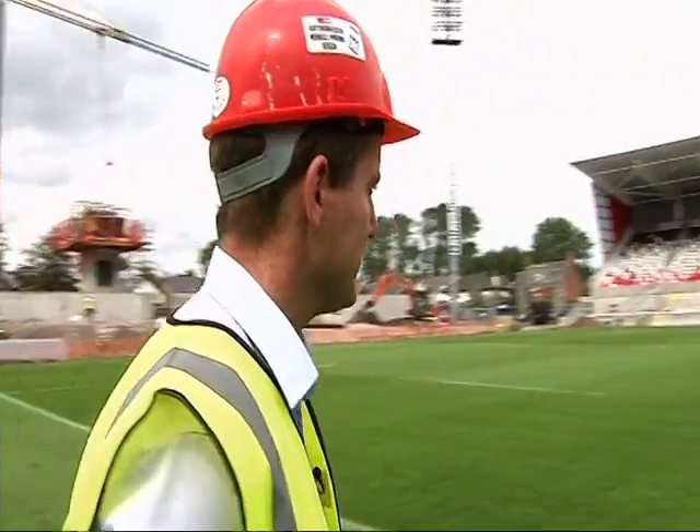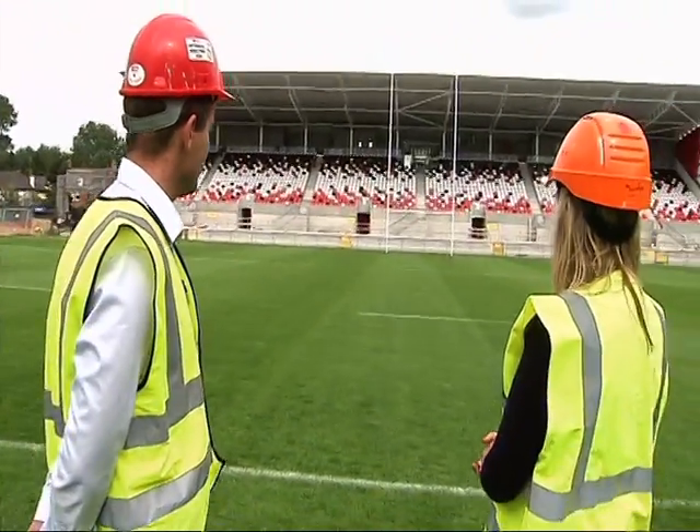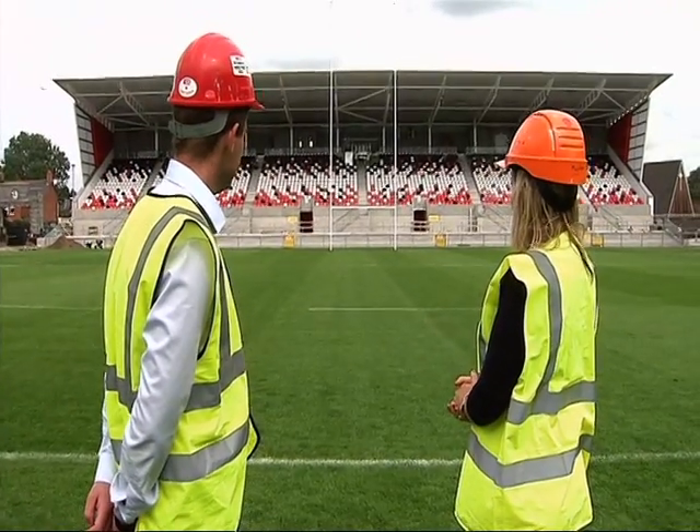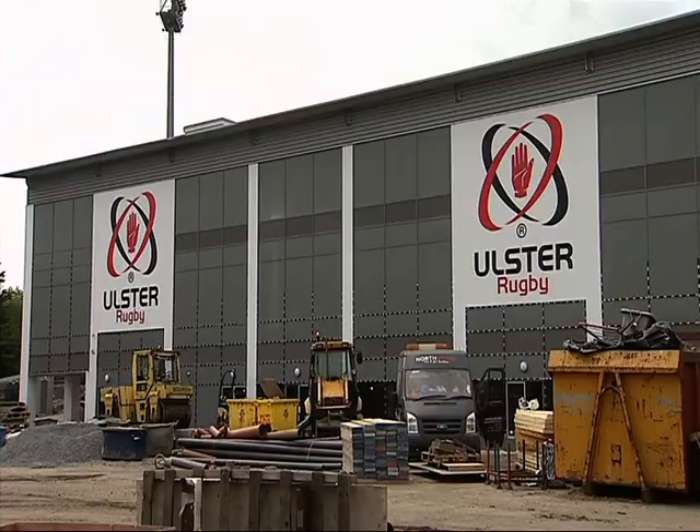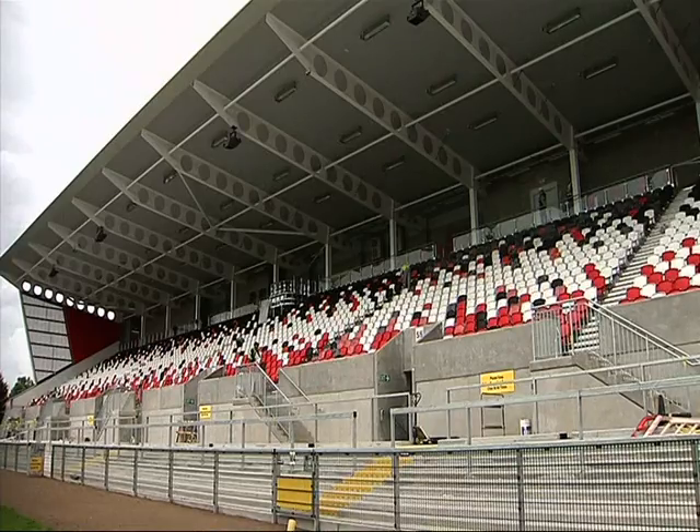I believe this stand will hold the Neven Spence Centre? Yes, that's correct. The first floor of the memorial stand will be the Neven Spence Centre. The ground floor has two large bar concession areas, as well as a new Ulster Rugby cookery shop and public toilets.